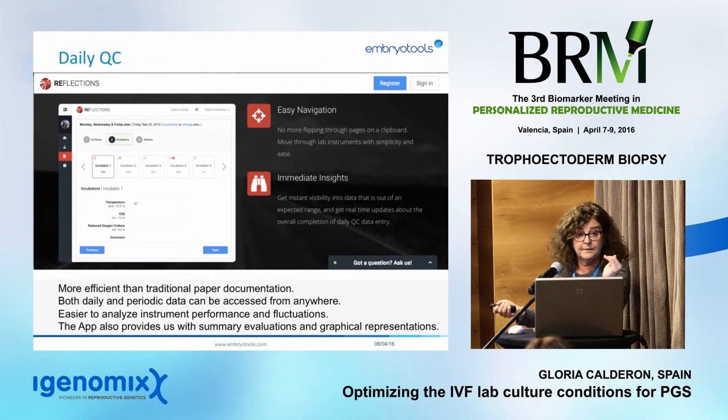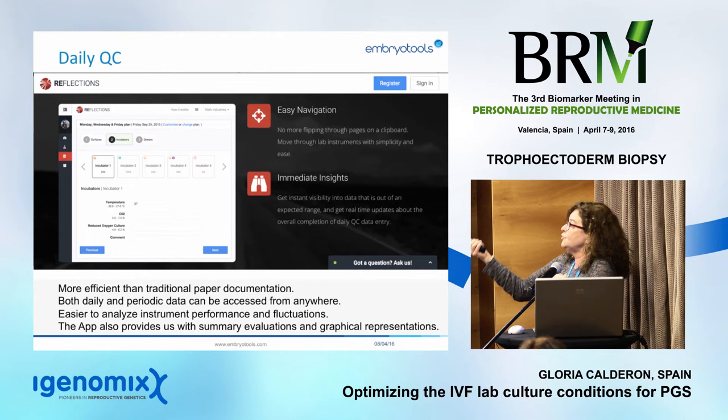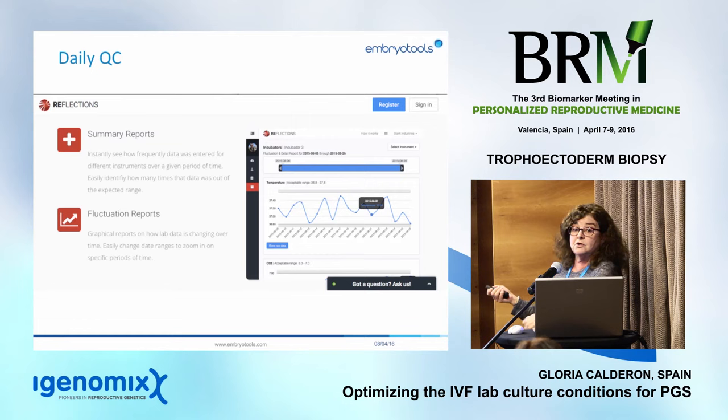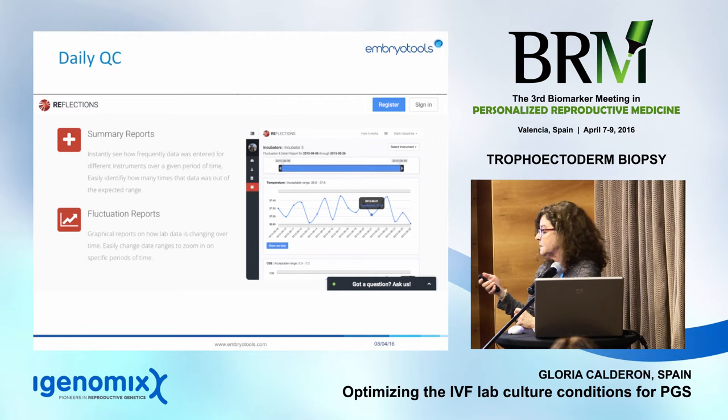You design your lab monitoring setup — which parameters to check, how often — creating your own routine with all your equipment. The system is completely open, and you set up data the way you're comfortable with, receiving summary reports and fluctuation reports. If you don't follow the rules you've set, you'll notice immediately, because you'll never get everything green — but it keeps you accountable and aware of your lab conditions at all times.